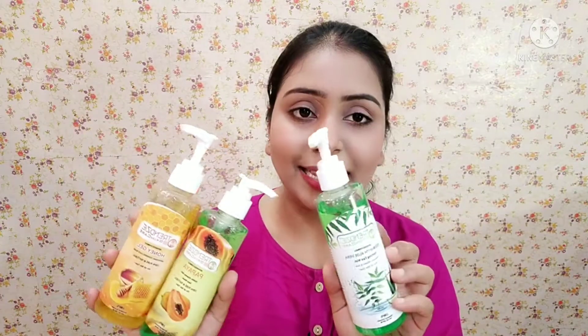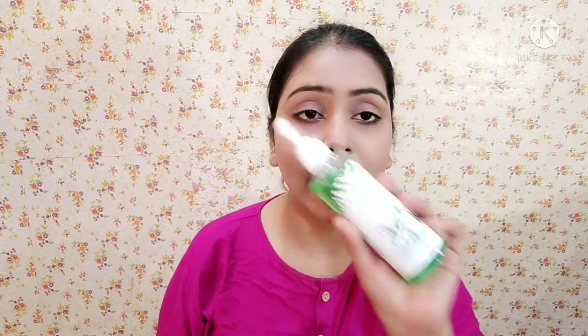No harmful chemicals, and the main thing is that it is suitable for every skin type. I am talking about these three cleansers, which are skincare face washes. The first one is neem with aloe vera — this is suitable for acne-prone skin.